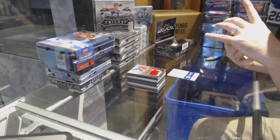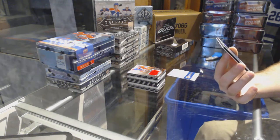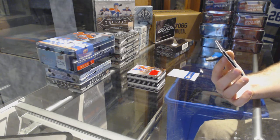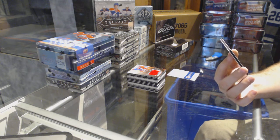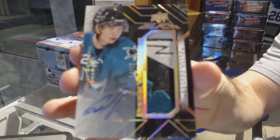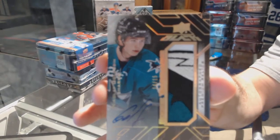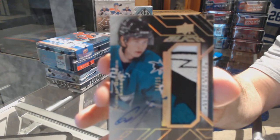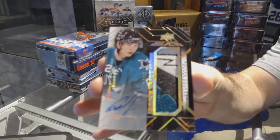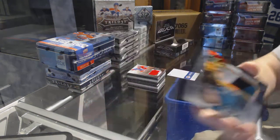We've got number 14 of 15 — a Rookie Trademarks Patch Auto. I believe this was a dropped team — Nikolai Goldobin, out of 15. That is gross, that is gross.